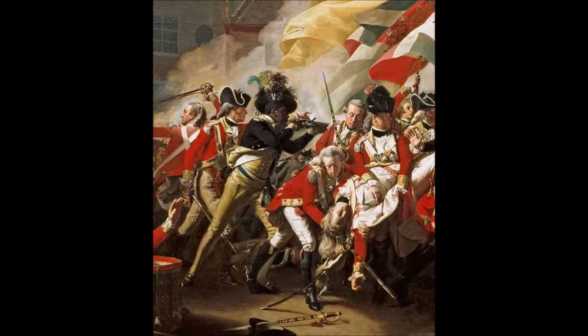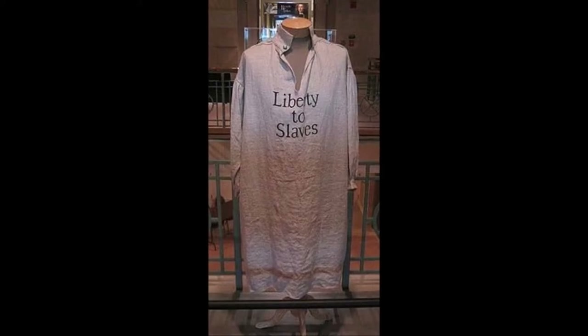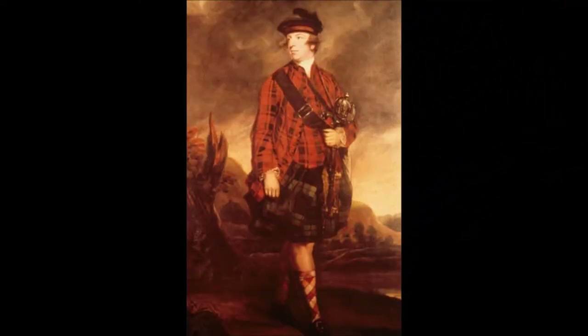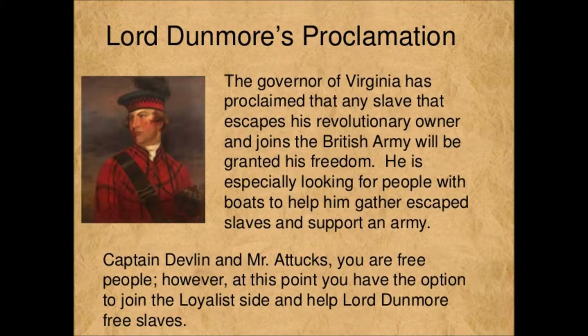What happened to African Americans who fought on the side of the British? These African American soldiers became part of the Ethiopian Regiment, complete with uniforms emblazoned with the slogan 'Liberty to Slaves.' Formed by Virginia's Royal Governor John Murray, 4th Earl of Dunmore — better known as Lord Dunmore — he was determined to maintain British rule in the southern colonies and promised to free those slaves of rebel owners who fought for him.